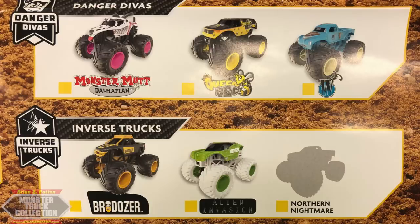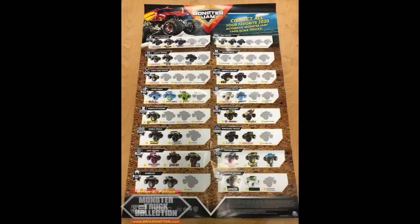To finish off the poster, we have Inverse Trucks. The Brodozer looks insane. Alien Invasion is a very interesting concept — I hope the green is a little darker in the final product. And the final truck for the 2020 singles assortment: Northern Nightmare Inverse Trucks, which looks to be a gray dominant body with a little bit of red instead of the classic paint scheme. That finishes off the 2020 poster for singles assortments. This is just the tip of the iceberg for 2020, but it's a big portion. Let me know what you guys think in the comments below. Thank you to Team Spin Master for listening to suggestions from me and the community. This is Reiner, Monster Jam OCD, signing out.